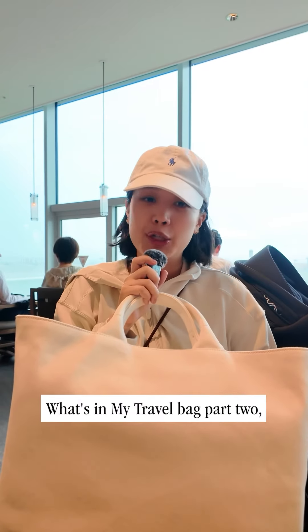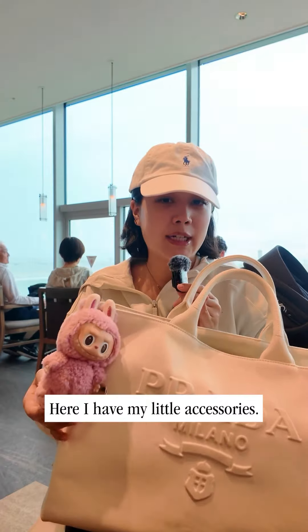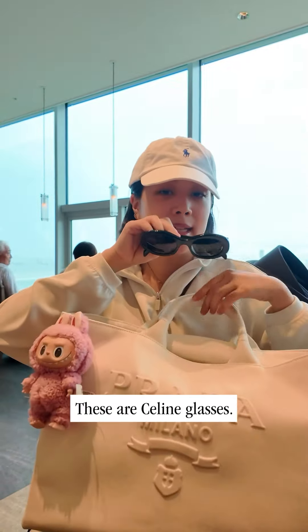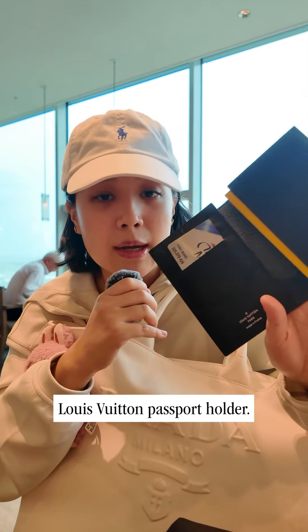In my travel bag part two — this is a Prada drill tote bag. My little accessories: sunglasses, these lean glasses, two pens that I got from Donkey, and this is the Louis Vuitton passport holder.